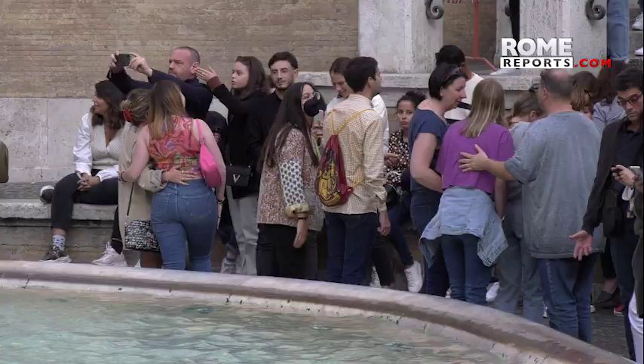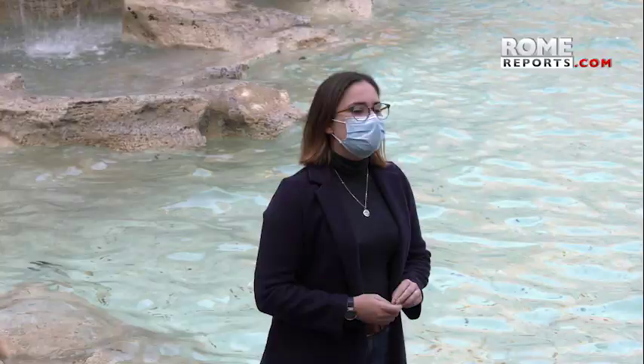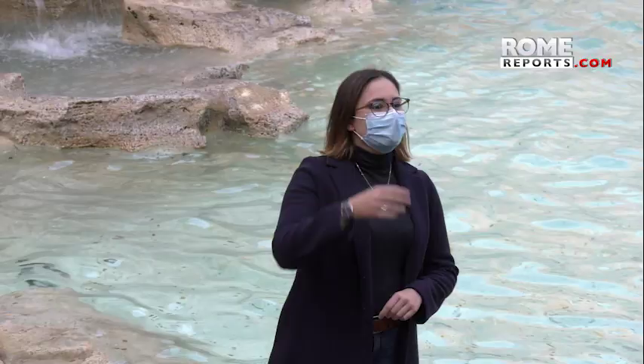The Trevi Fountain isn't just an artistic attraction — it's also the site of a famous tradition. Visitors who want to return to Rome have to throw a coin over their shoulder into the fountain.